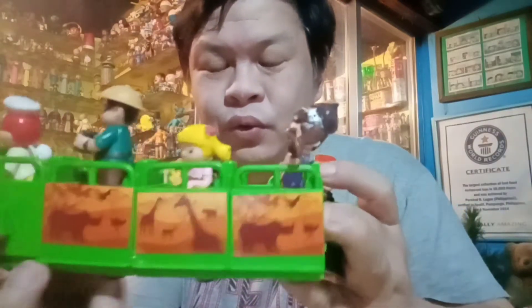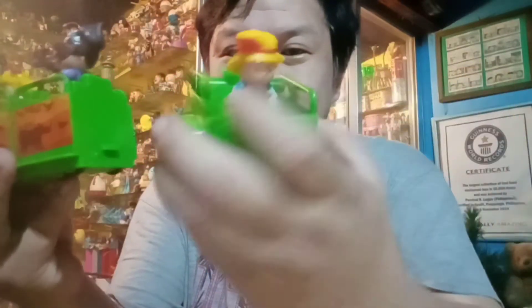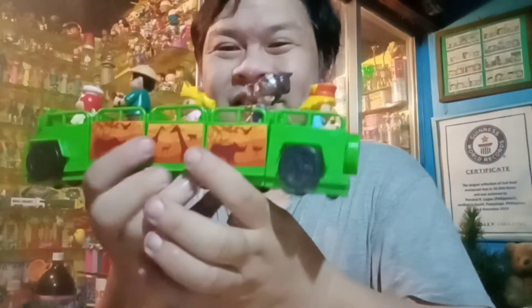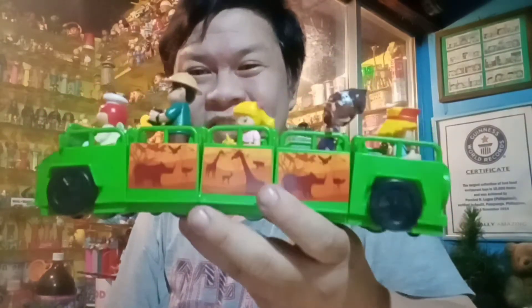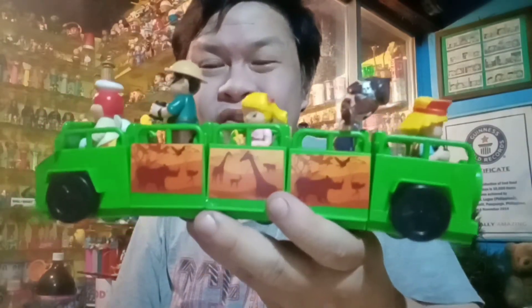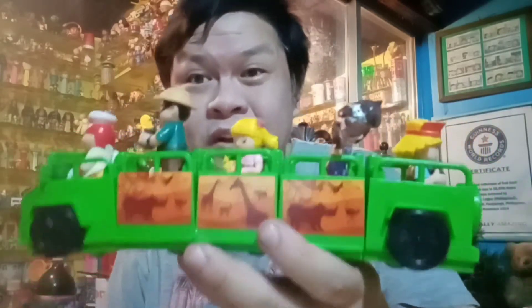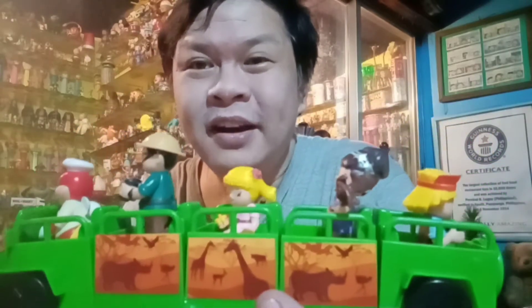Just like the other toys from this series, they snap one, two to make the whole vehicle. So let's hope that this last part would snap. That is it! Now we have the whole set of the Jolly Safari Adventure made available at every Jollibee restaurant for the month of April 2021.